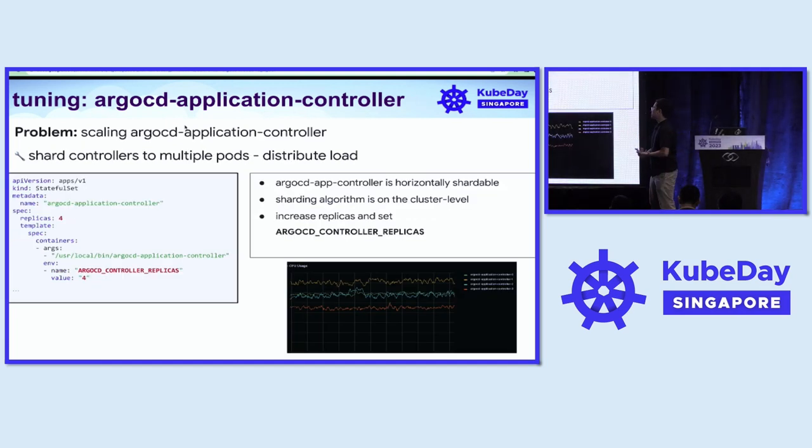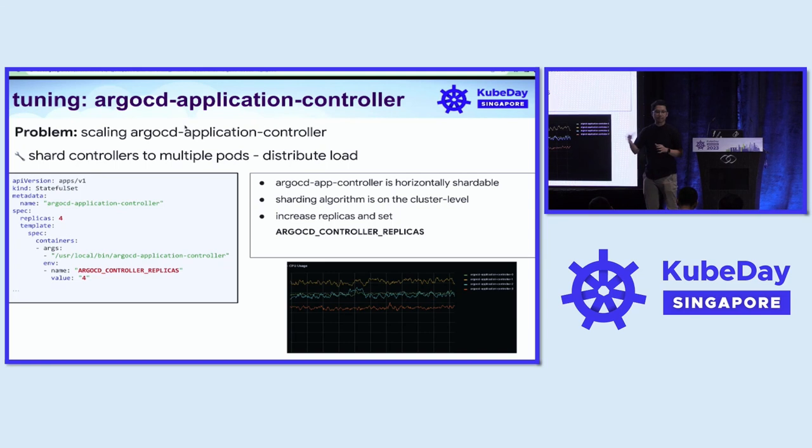The app controller can also be scaled — it is horizontally shardable. We can scale based on shards, and the sharding algorithm in ArgoCD is at the cluster level, meaning different clusters get assigned to different app controller shards. To set it up, we increase the number of replicas of the app controller and set the environment variable. With this, we distribute the reconcile and syncing workloads to different pods and different shards.